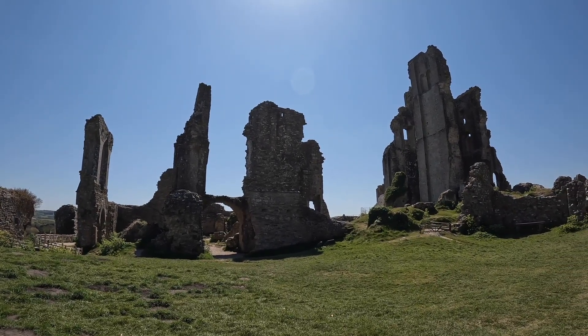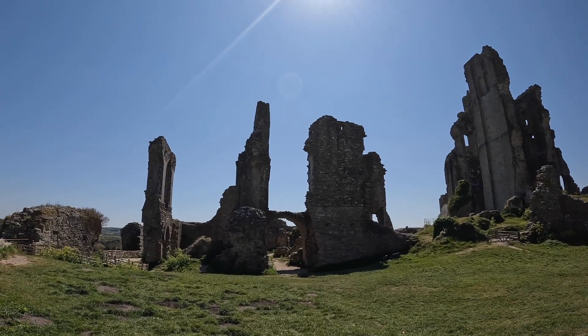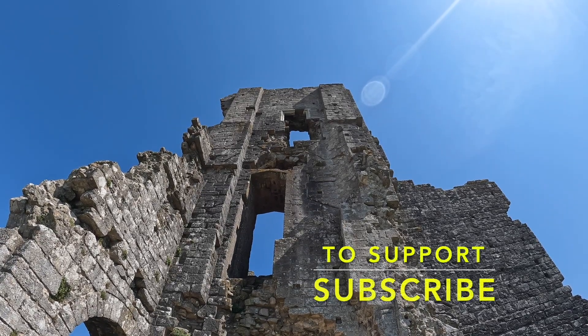But it's a castle which has been a royal residence, a siege tower, and also a seat of government and power. But what is the story behind the dark history of Corfe Castle? Join us today as we look at this brilliant fortification.